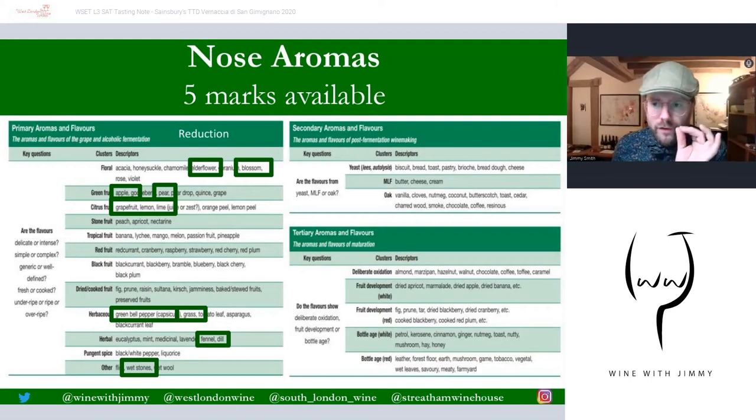The aroma descriptors include a slight green white flower note — elderflower or blossom — apple or pear, grapefruit, lemon, or lime; any of those citrus notes. Very fresh. There's a bit of wet stony flintiness, fennel or dill, and then grass or green pepper — a slight Sauvignon Blanc-esque note with a bit of methoxypyrazine coming through. No secondaries, no tertiaries on this wine style.